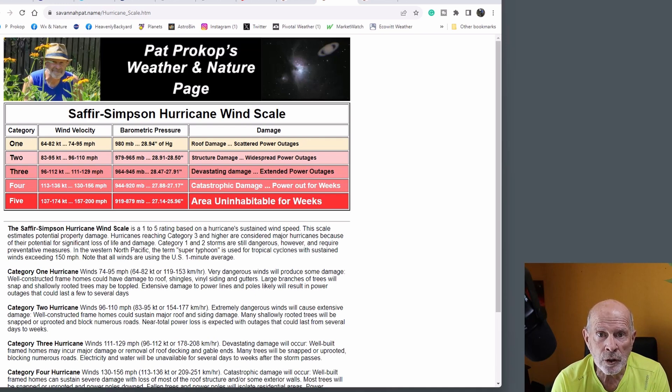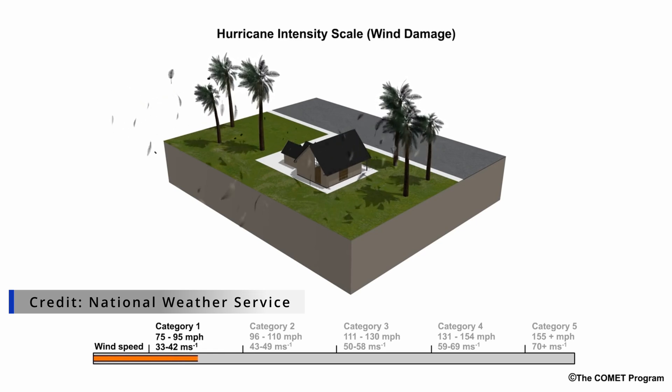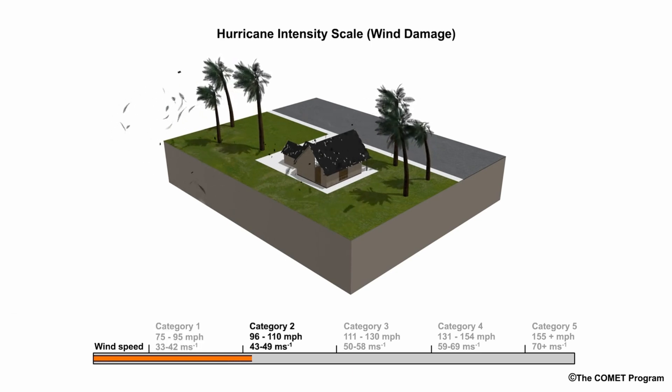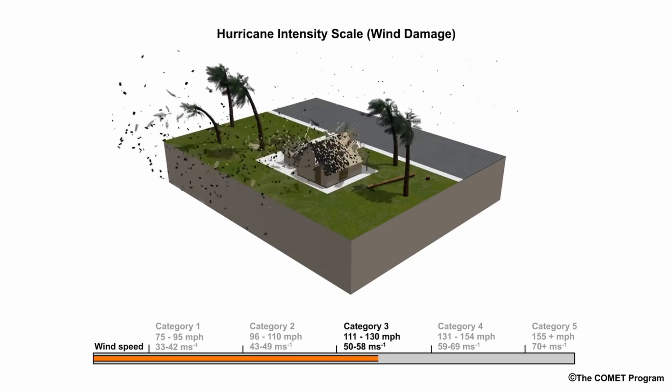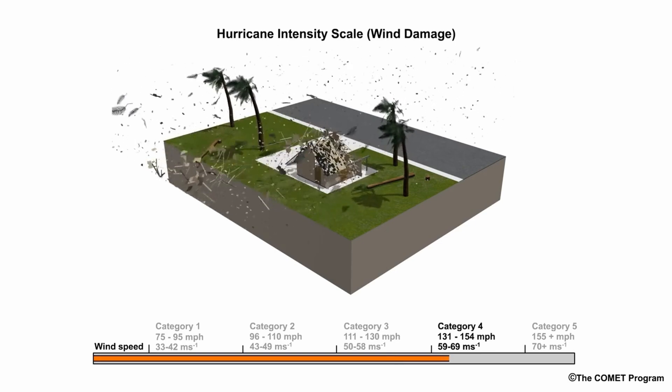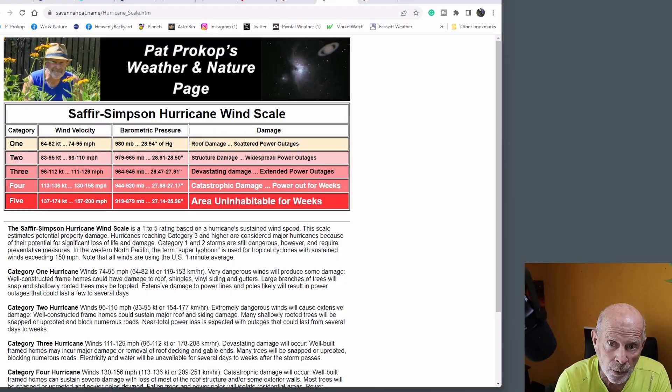One of the reasons why a category three storm is listed as a major hurricane is because its wind speeds of 111 to 129 miles per hour is where structural damage is immense. Wood-frame homes driven in with nails — the nails start failing at about 115 miles per hour. That's when the nails can no longer hold the wood together, and when you have winds above 115 miles per hour, you start seeing the winds tearing houses apart, with devastating damage with category three type hurricanes and extended power outages for several days.